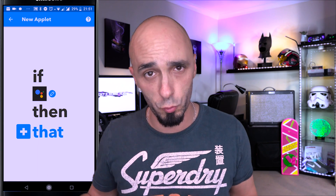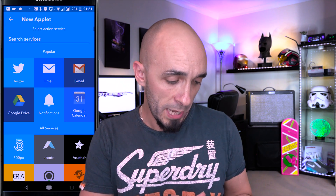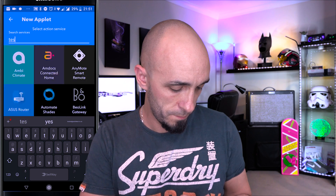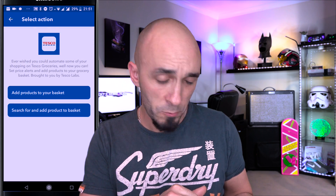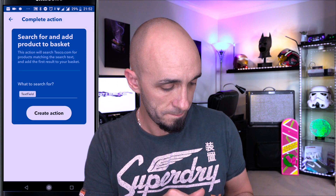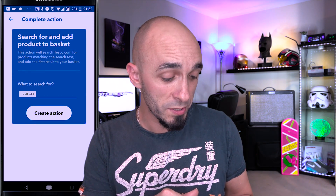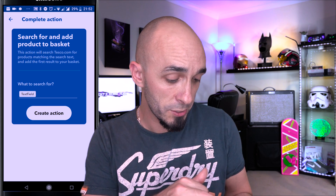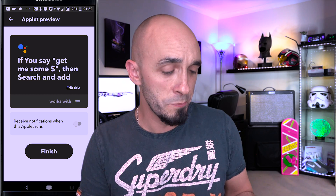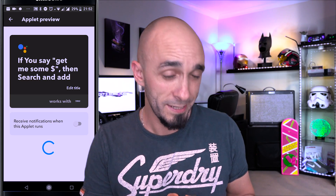That is the this part taken care of — if Google Home Assistant hears one of those phrases, then make that happen. We search again for Tesco, pick Tesco, and say 'search for and add product to basket.' The only option there is text field, which is what we want. So we click create action. We now have an applet that says if you say 'give me some $,' then search and add. Press finish — job done.